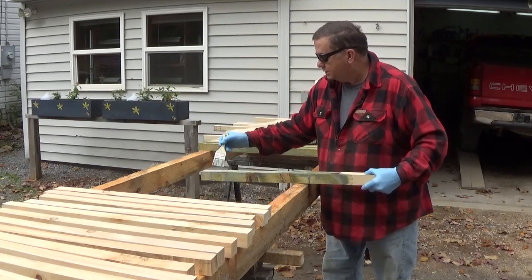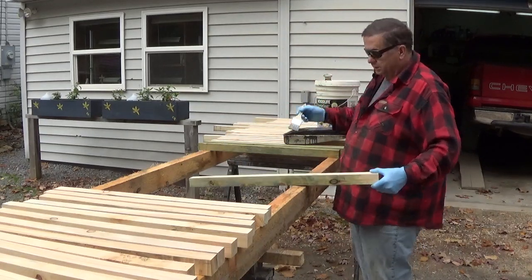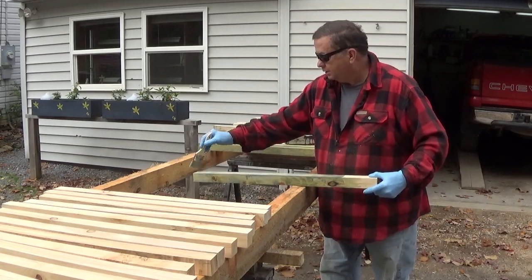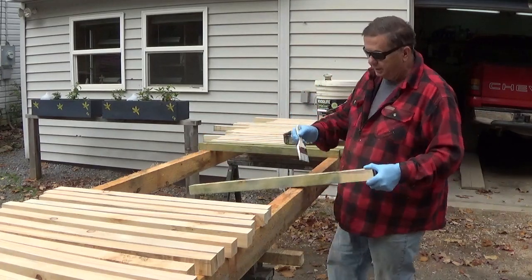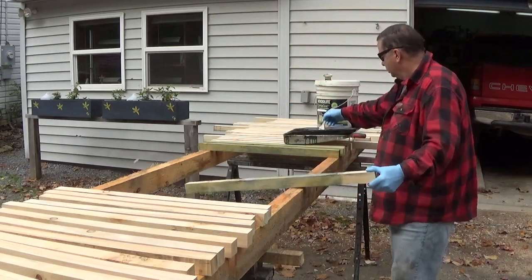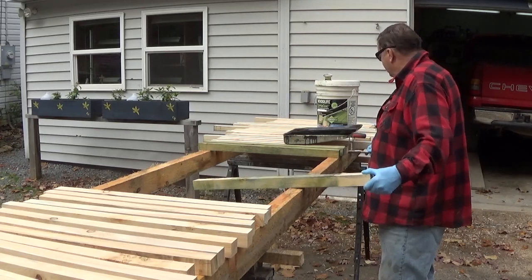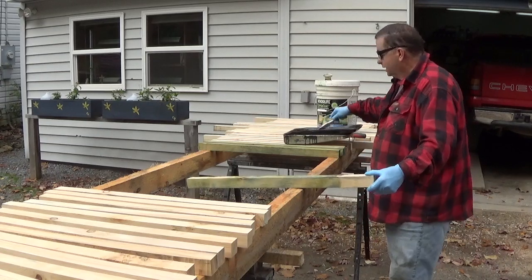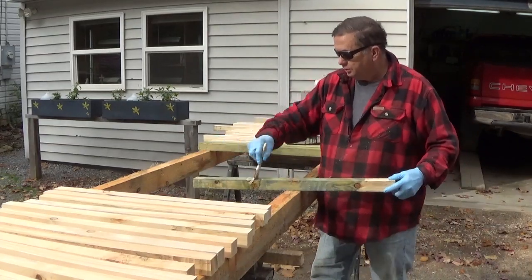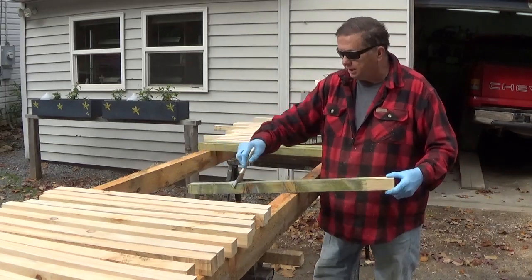I try to paint with this stuff outside because I don't want the dog licking it — never know what he's going to do. I've used it in the garage a couple of times for small things, but even small jobs it tends to get to you from the odor. But I like it — I really think it's a good product and I think it works.